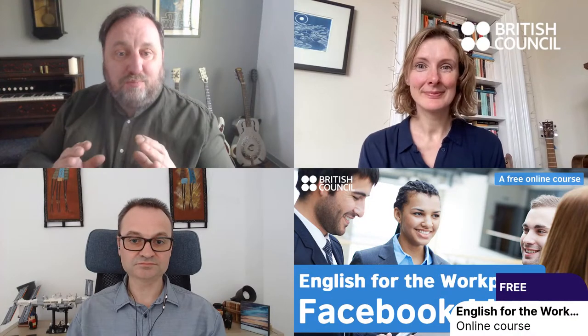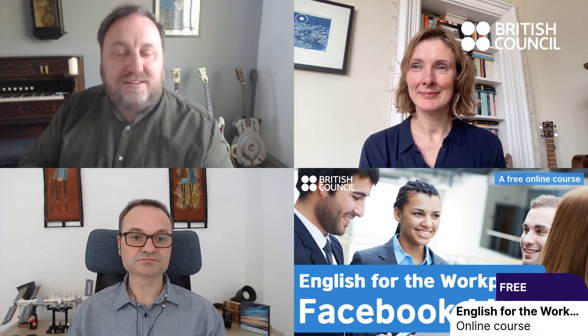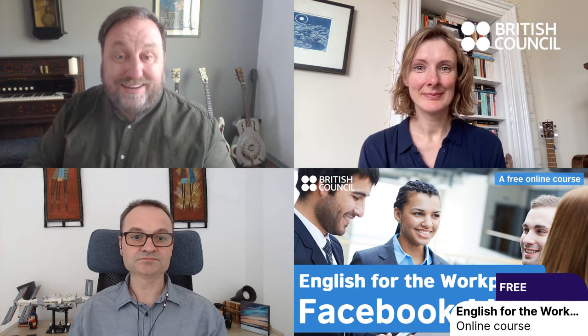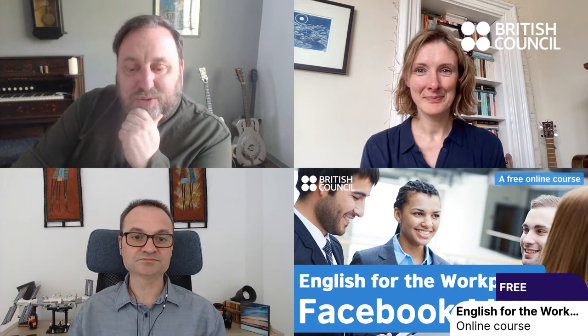We'll be here for the next half hour or so to answer all of your questions about looking for work, applying for jobs, writing cover letters and CVs, starting work in a new company — lots of stuff, anything like that, using English in the workplace. This is to support our free online course on FutureLearn, which is available right now. To get started, just say hello, tell us where you're watching from, and ask us any questions about using English at work or for looking for work. But to begin with, Jenny, tell us a little bit about the course.